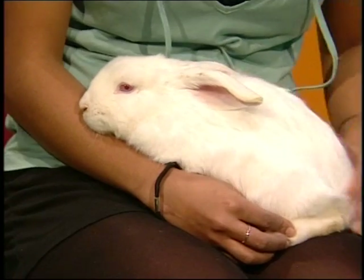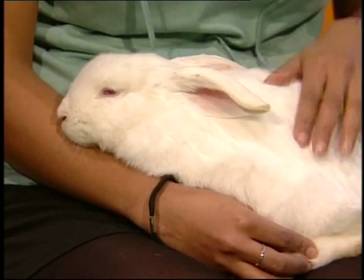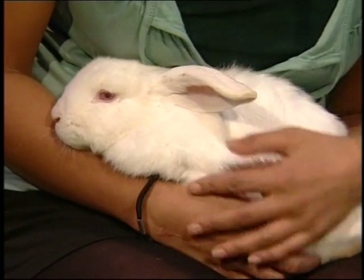This little fellow is Carmelo. He's so cute, and he's a lop-eared dwarf rabbit. He's just so cuddly, I don't ever want to put him down.